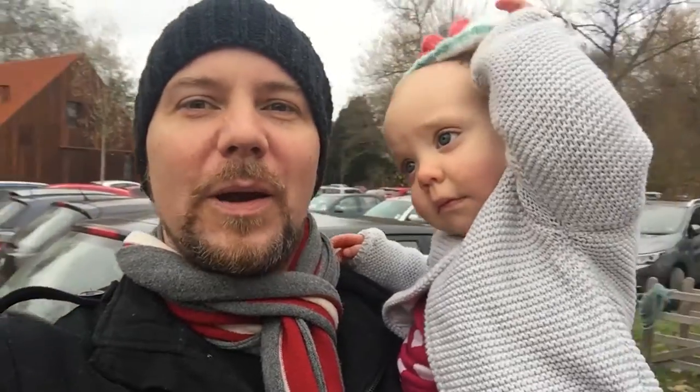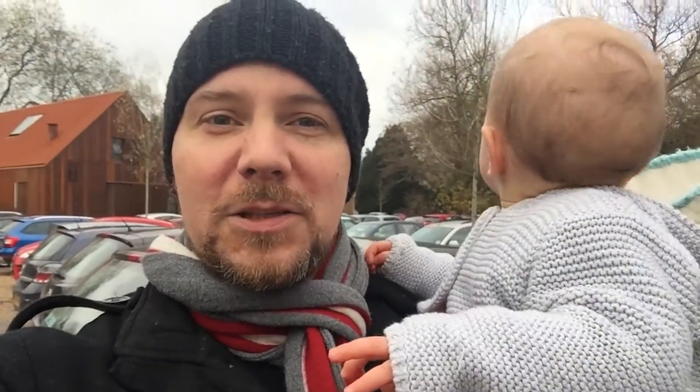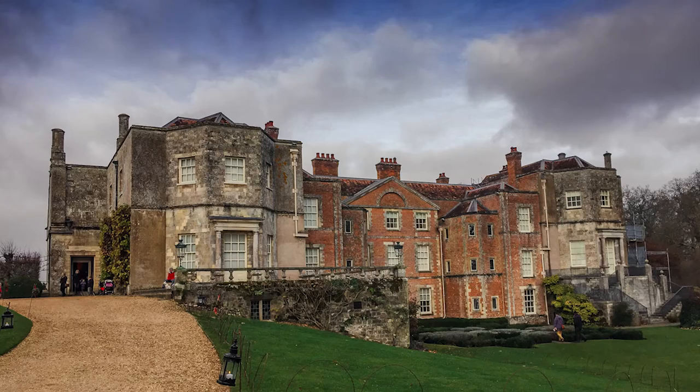Where are we, baby girl? We are at Mottisfont, which is a nice National Trust house. I mean, that's not it behind us and that doesn't look old at all. So it's a pretty building that's coming up.